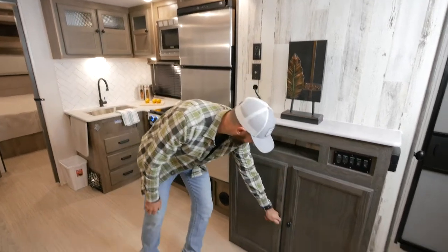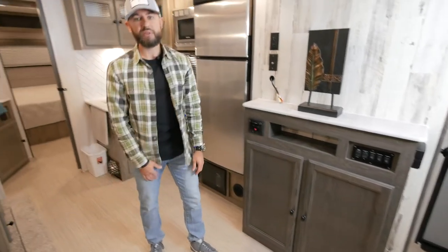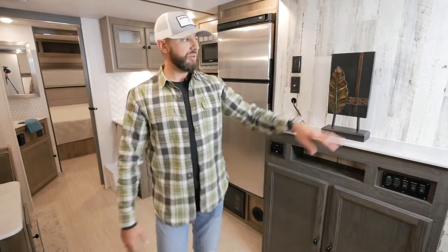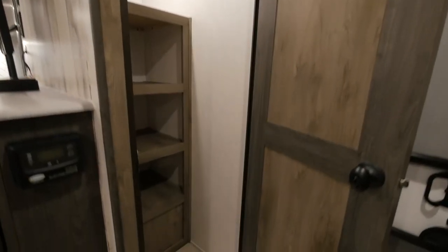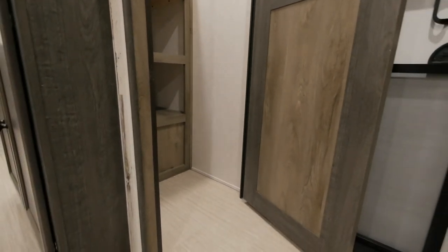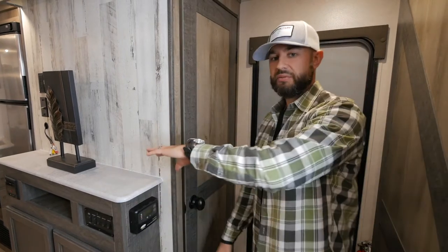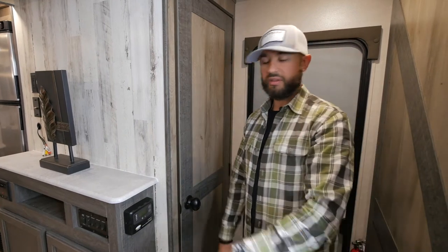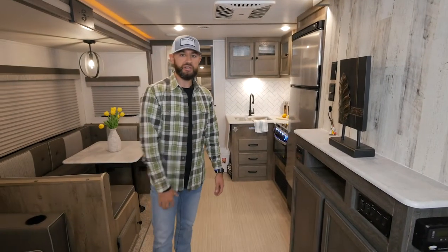You've also got some really nice storage underneath, so if you have games, Blu-ray discs, or anything else, it's going to store very nicely. I want to show you one more thing before we go back to the bunk area — we've got a walk-in pantry right behind the entertainment center. It's a huge pantry with big shelves and motion lighting. You're going to need a ton of food storage here for all the people coming with you.